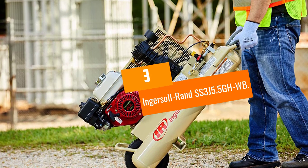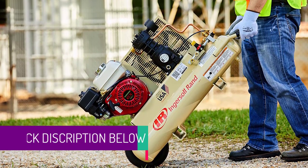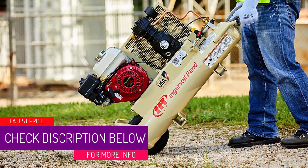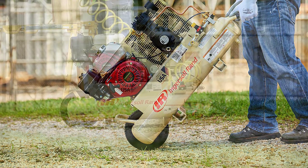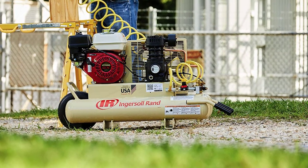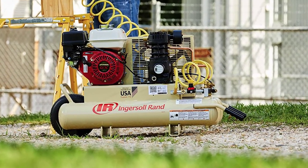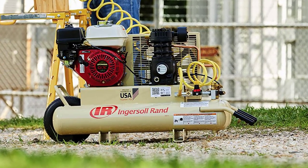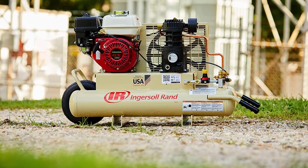At number 3: the Ingersoll Rand SS3J 5.5 GHWB. When you look at this compressor, the last thing you would think is that it is quiet. On the contrary, it has an industrial look and yet is by far the quietest gas-powered compressor reviewed. The first reason is how secure it sits on the ground — rubber feet and a tire help keep it stationary, reducing noise from vibration.